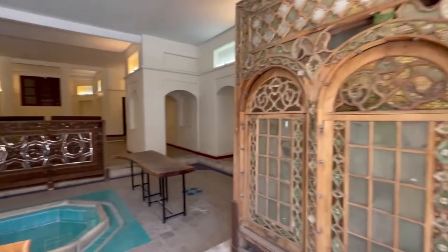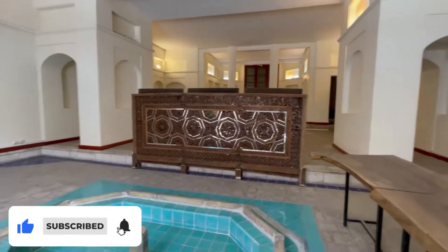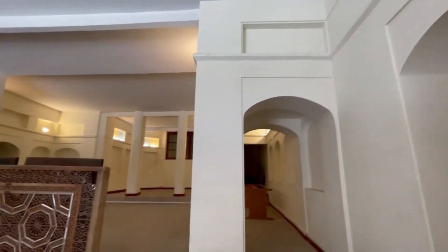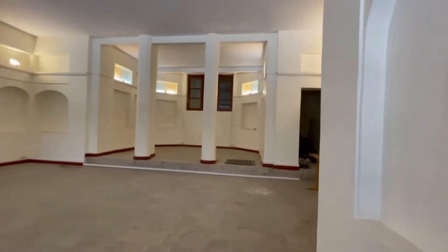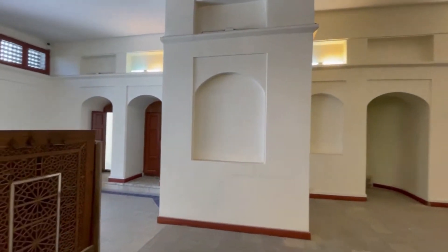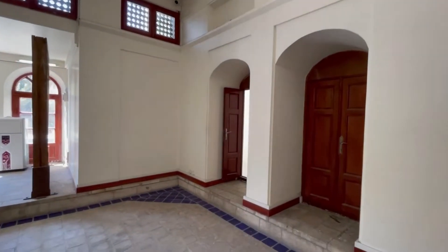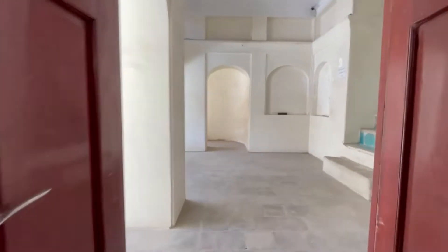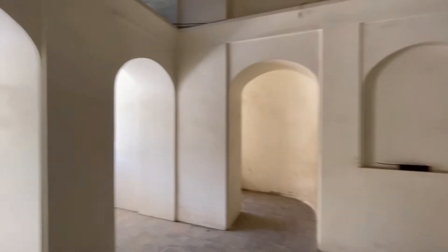This building was the first house of Mirza Aqa Khan Nuri, prime minister of Nasir al-Din Shah. Later, the Friday prayer leader of Tehran bought it and settled in it.